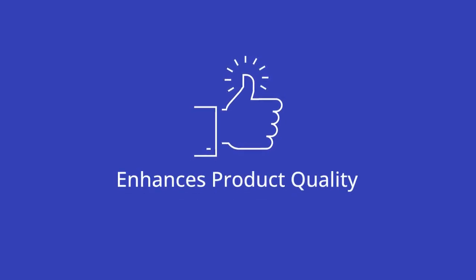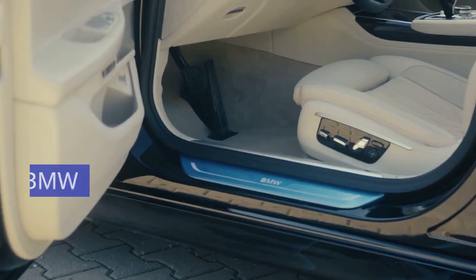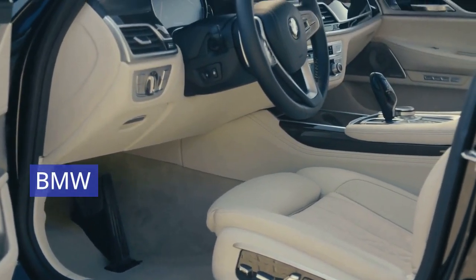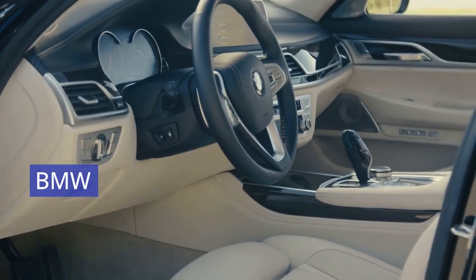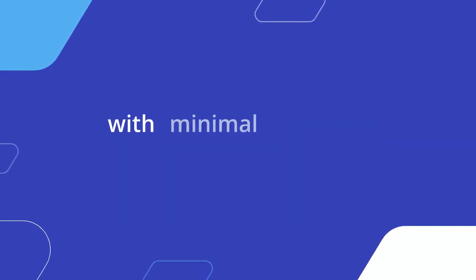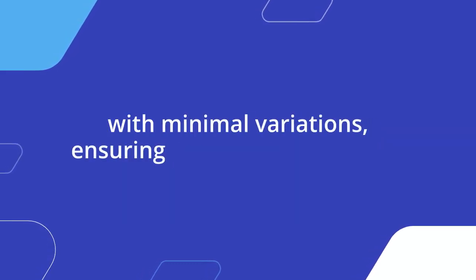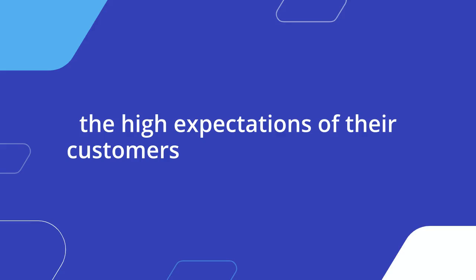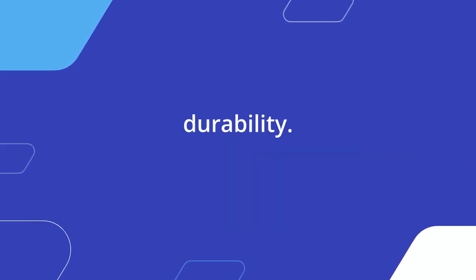CAM also enhances product quality by ensuring that every item manufactured adheres to the exact specifications of the design. BMW, for instance, uses CAM in the production of its luxury vehicles, where precision and quality are paramount. CAM-controlled machines reproduce each component with minimal variations, ensuring that BMW's cars meet the high expectations of their customers for performance and durability.